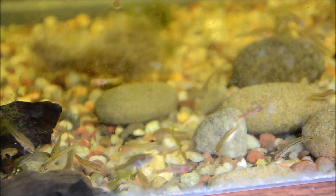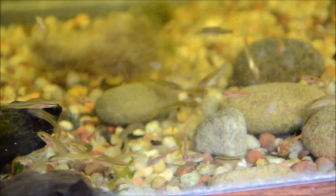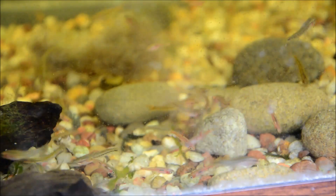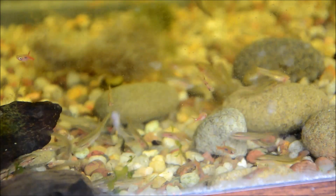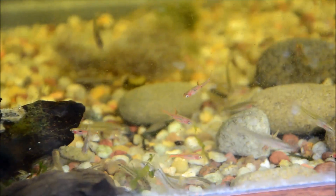The water doesn't generally have much flow, but these guys can take flow. They're extremely versatile, taking a range of temperatures from 68 to 78°F and a pH range of 6 to 8. As you can see, they're really easy to feed, accepting pellets as well as small meaty foods like microworms, baby brine, daphnia, cyclops, or even crushed flake or micro pellets.